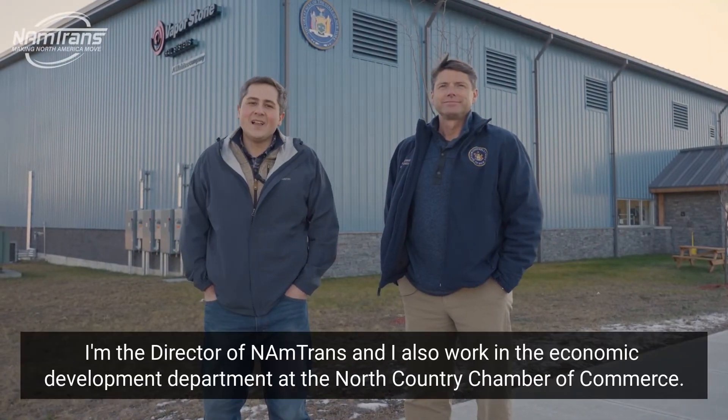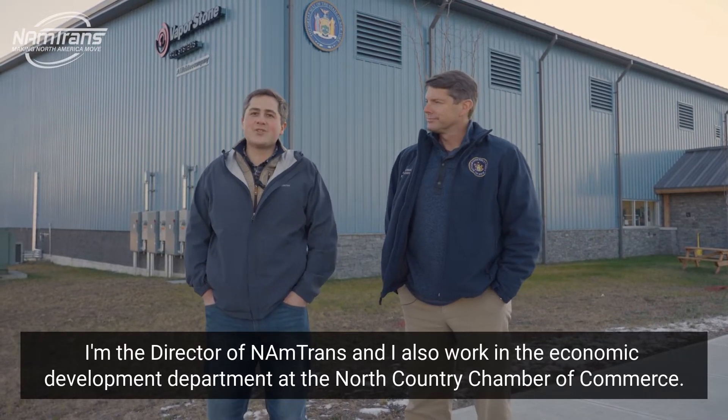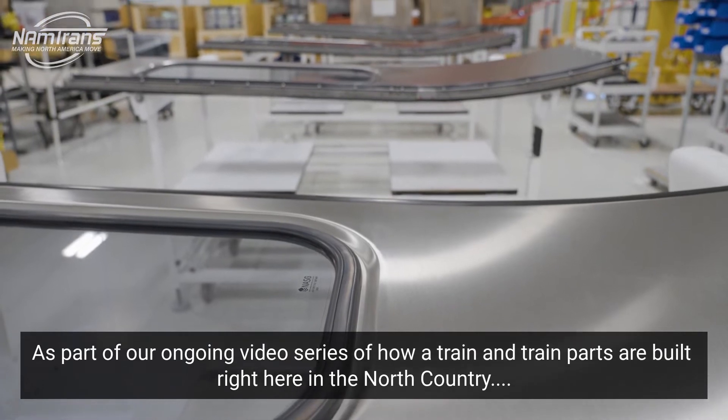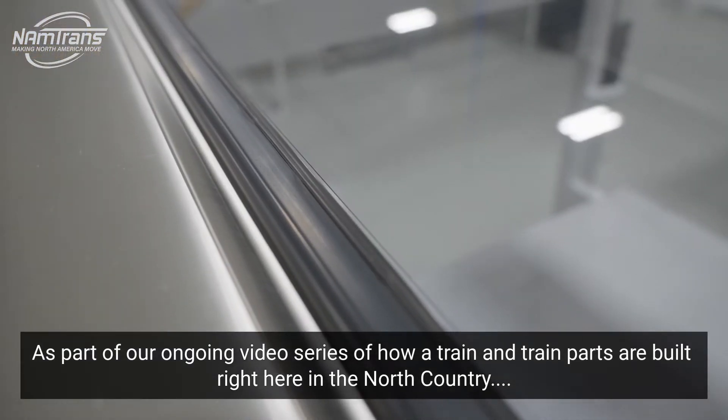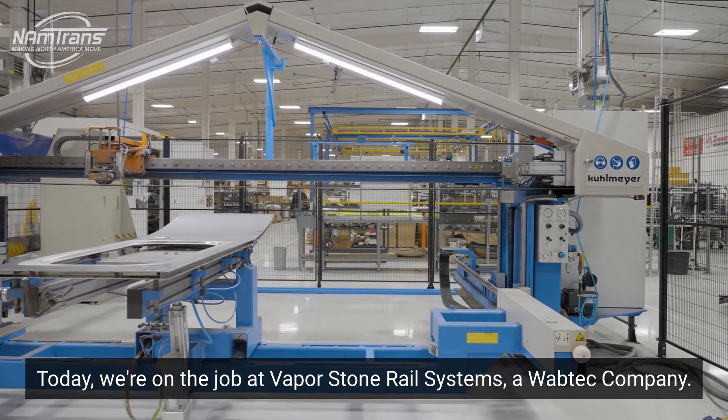Hi everybody, my name is Joel. I'm the director of NAMTRANS and I also work in the Economic Development Department at the North Country Chamber of Commerce. As part of our ongoing video series of how we train and how train parts are built right here in the North Country, today we're on the job at Vaporstone Rail Systems, a Wabtec company.